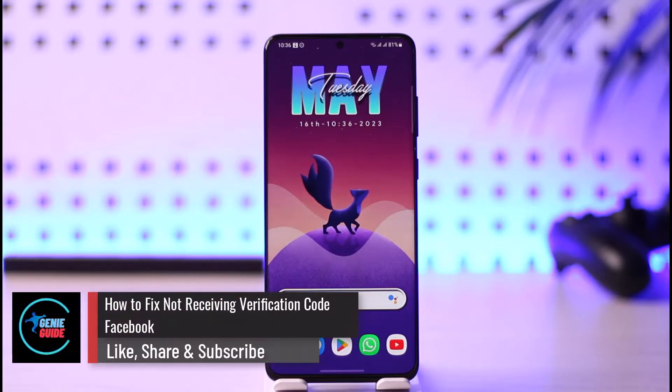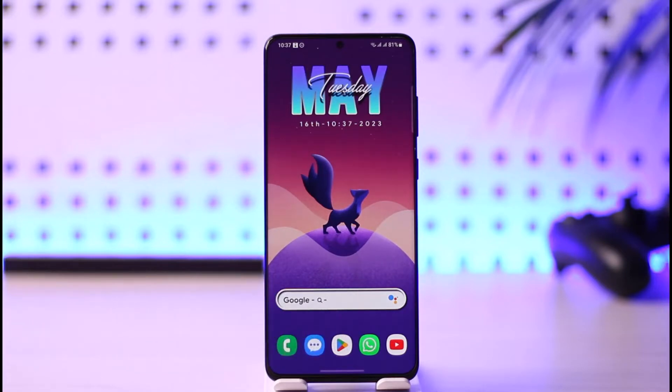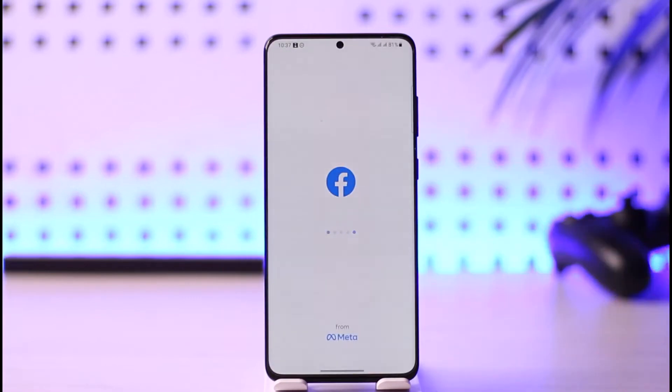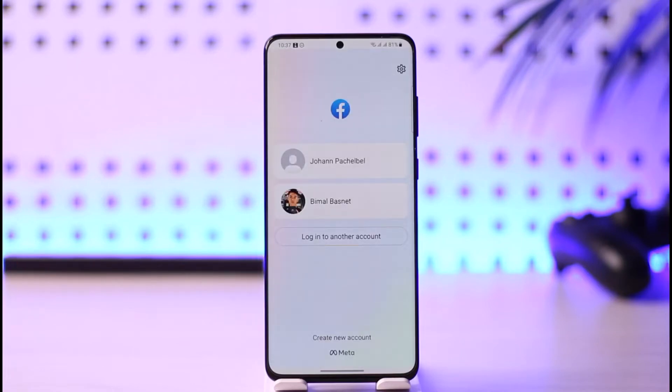How to fix not receiving verification code on Facebook. Hi everybody, welcome back to our channel. In today's guide video, I'll simply guide you through the steps on how you can fix not receiving any sort of verification code from Facebook. So just make sure to watch the video till the end. Normally, sometimes you're opening Facebook, you have some type of identity to prove, you're trying to reset your password, or trying to recover your account, and it's easier to verify the OTP code that was sent to your mobile number or maybe your email address.